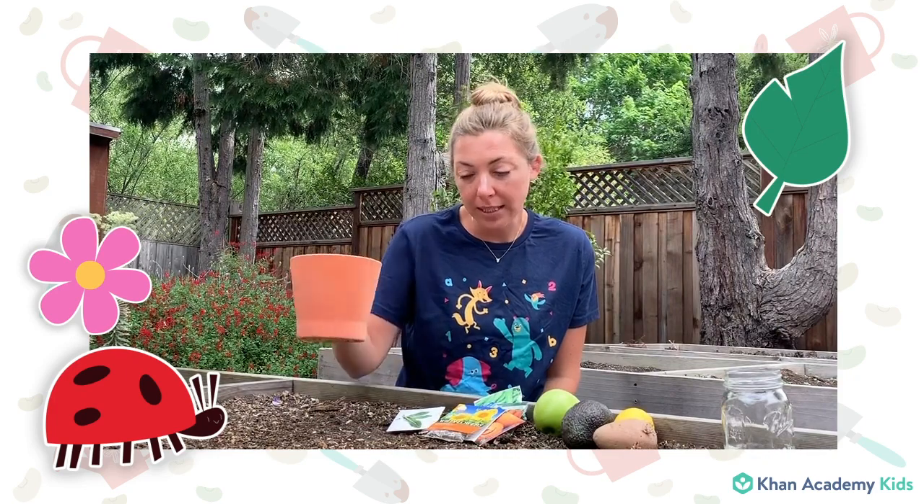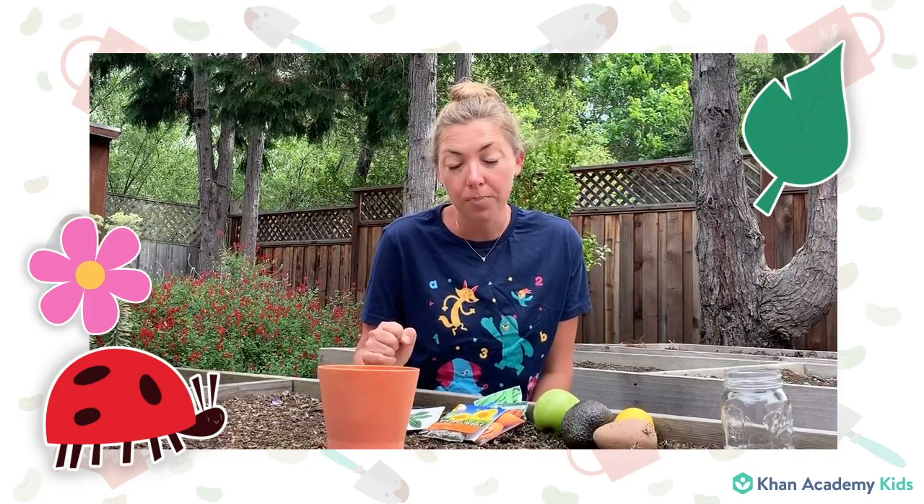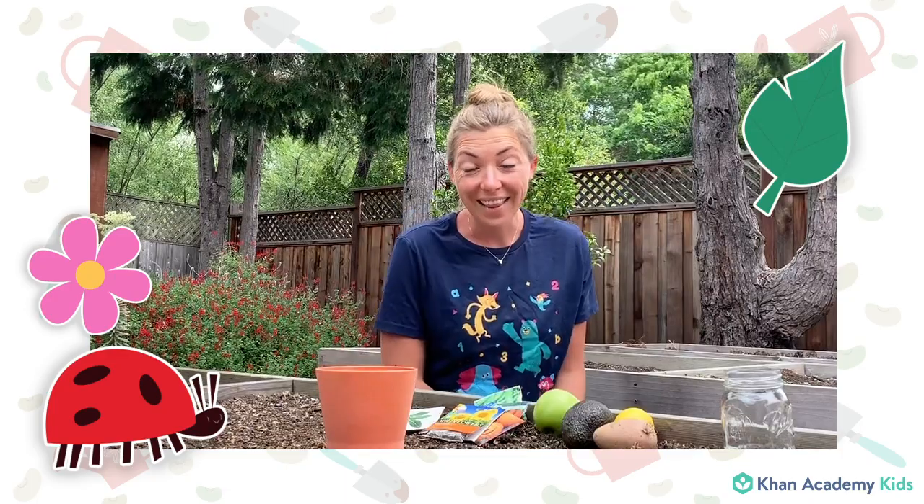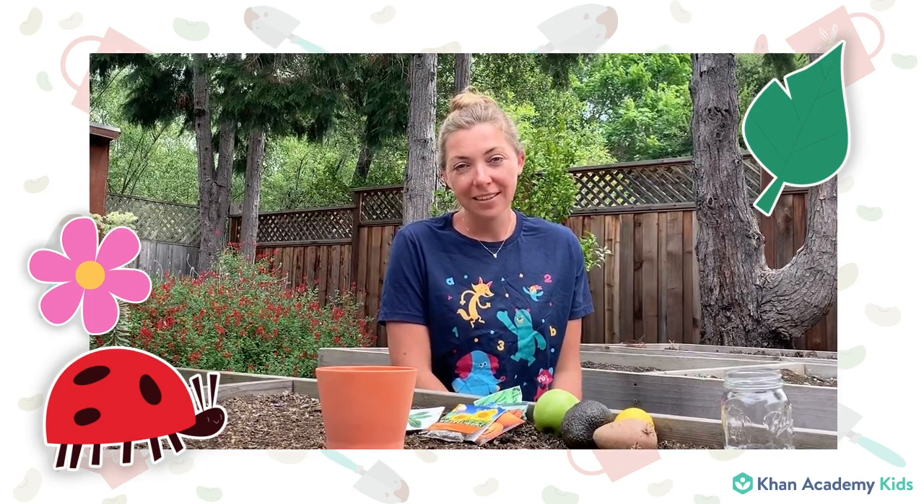Now I need to put my pot somewhere where there's some sunshine, and now I just have to wait. I need to be patient because it could take five or maybe ten days to start to see my seed growing out of the soil. But something very special is happening inside the soil while we wait — my seed is opening and some roots are reaching down into the soil to get nutrients or food for the plant to grow. And then you might see a stem start to poke up through the soil and maybe some leaves start to grow. Every day as you take care of your plant — water it a little bit and make sure it gets sunshine — you might start to see more and more leaves grow and maybe even a flower. And that's it. That's how you plant the seed and watch it grow.